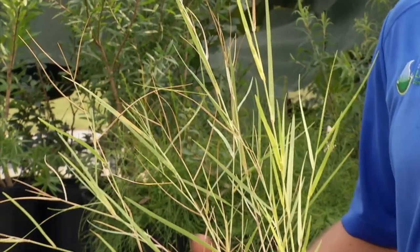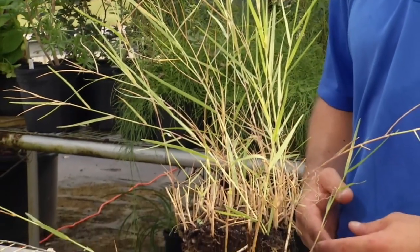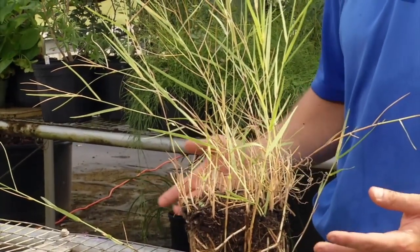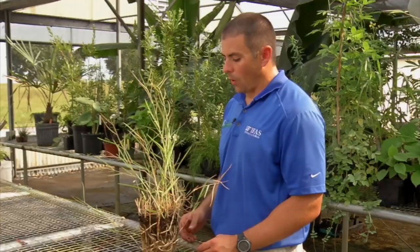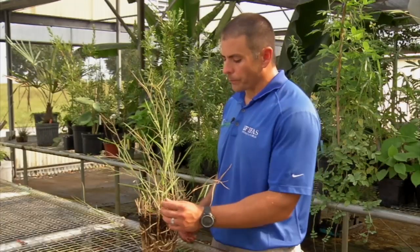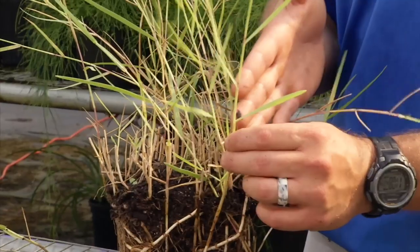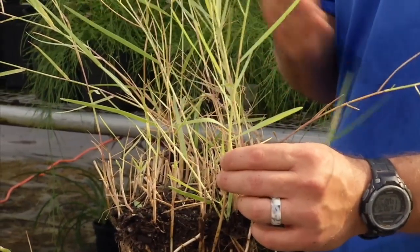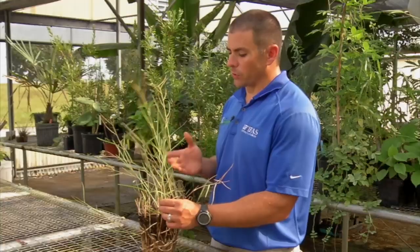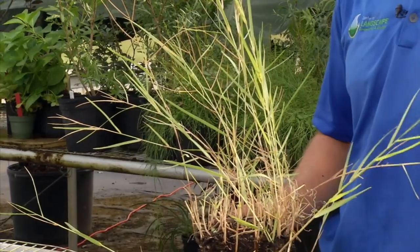In turf grass, we don't have a lot of good selective options for torpedo grass, but depending upon the turf grass type, there might be some post-emergent herbicides that could offer control. Another thing to keep in mind is that because torpedo grass spreads vegetatively for the most part, pre-emergent herbicides are generally not effective, especially once it has already come in and become established in a particular landscape.